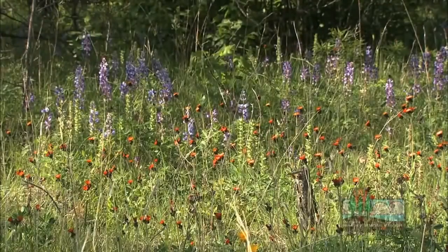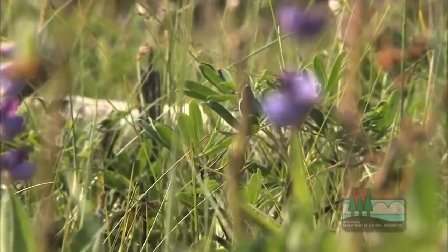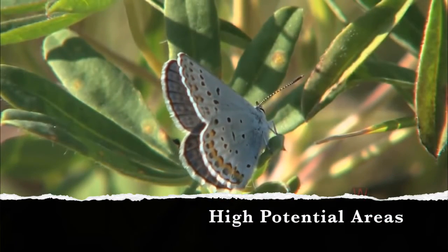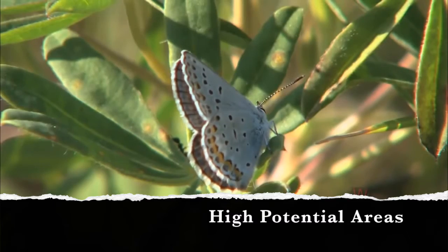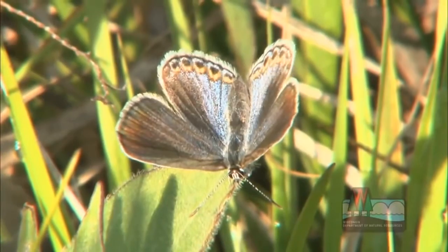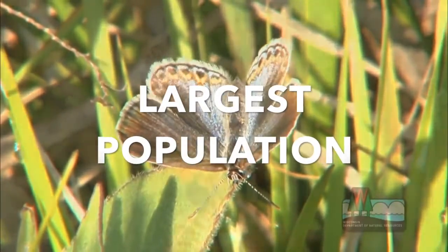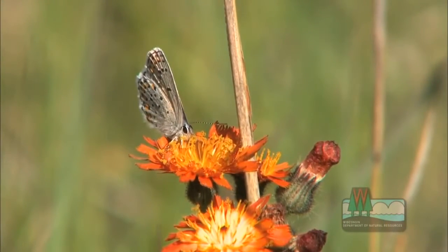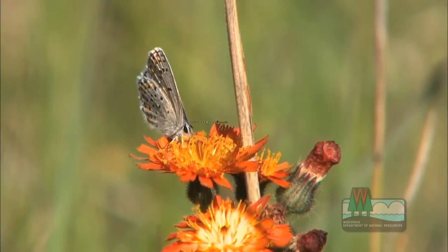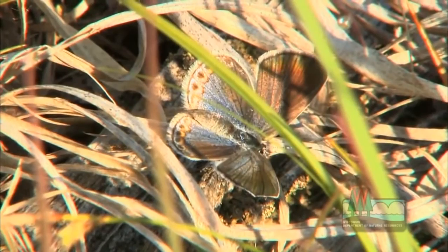The Karner blue butterfly was federally listed in 1992, due to habitat fragmentation and reduction in wild lupine numbers. When a species is federally listed, the presence of that species typically causes land use to become severely limited. This occurs in areas shown to have the highest probability of supporting the habitat necessary for the endangered species. When this occurred, it brought industry within the state to its knees, because Wisconsin holds the highest population of the Karner blue butterfly.